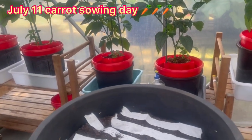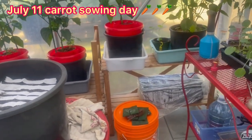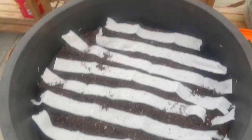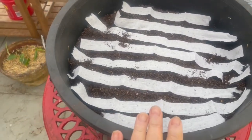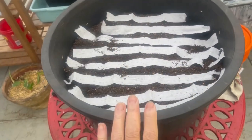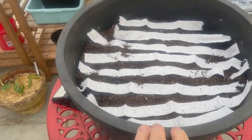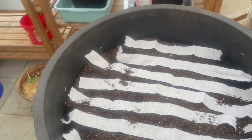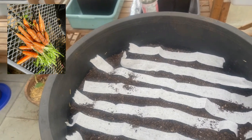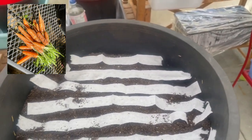Good morning! It's July 11th. It is 18 degrees out at 9:30 in the morning. The carrot boxes are getting filled with carrot tape. I might have over-sowed them, but I don't worry about it because they're going to be in here all winter — leave them inside.